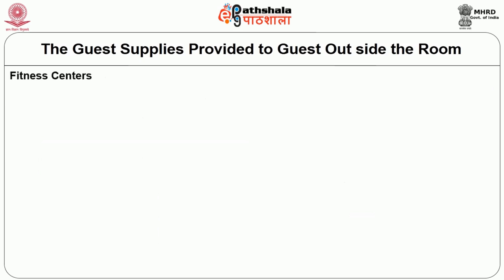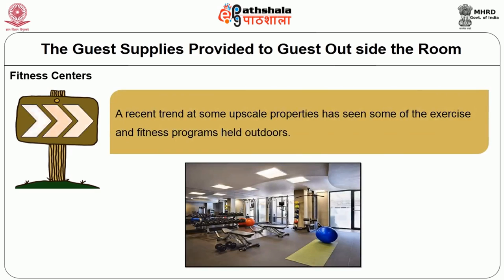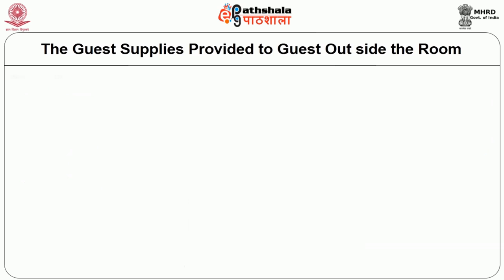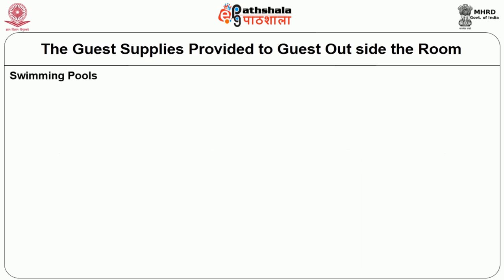Some hotels have a fitness center allowing the guest to work out during their stay. A recent trend at some upscale properties has been outdoor exercise and fitness programs. The next type of amenity is recreation. Many resorts offer various recreational activities such as golf, tennis, and other popular sports. Nowadays we are also able to see traditional games offered as recreational activities. Many hotels also have a swimming pool, which comes under standard guest supplies.